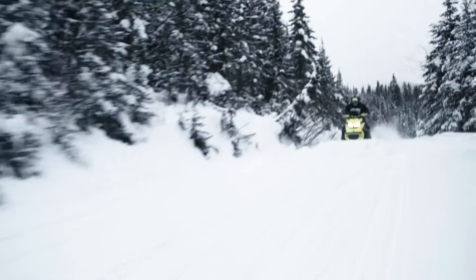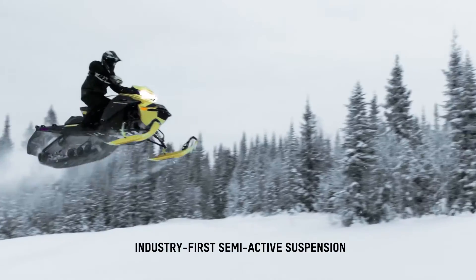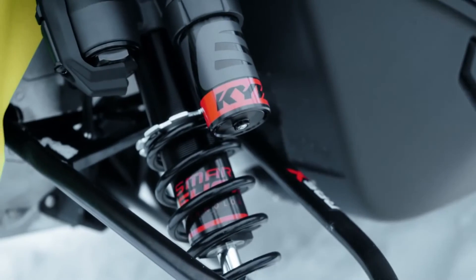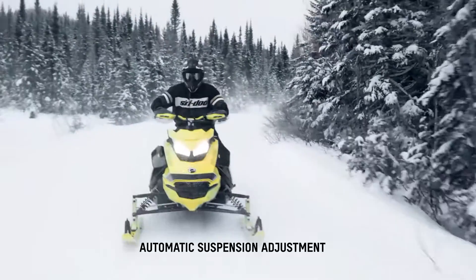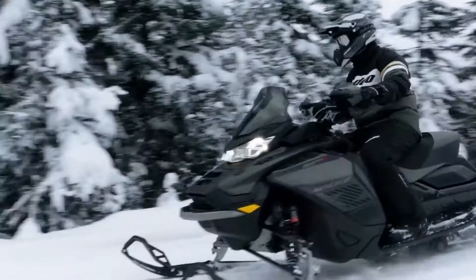Ski-Doo continues to redefine the sport of snowmobiling with the industry's first semi-active suspension, SmartShox. Using innovative KYB shock technology, the new SmartShox system automatically calibrates your sled suspension based on terrain and rider input to give you the optimal ride through any conditions.